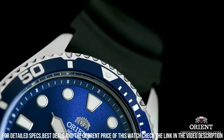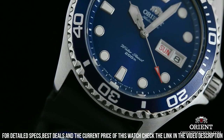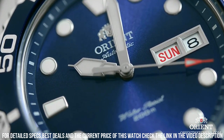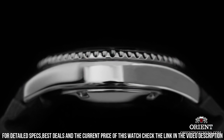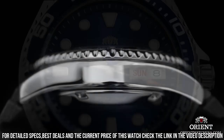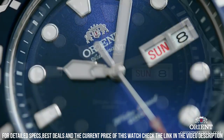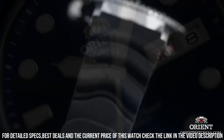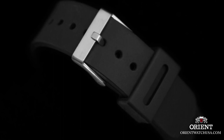Mineral dial window. Analog display. Push-button fold-over clasp with safety. Stainless steel case, 41mm diameter, 13mm thickness. Stainless steel band, men's standard, 20mm width, silver color. Blue dial. Stainless steel diving bezel. Day/date calendar. Special features: date, day, hour, minute, second. Item weight 3.49 oz. Japanese automatic movement. Water-resistant depth 660 feet.